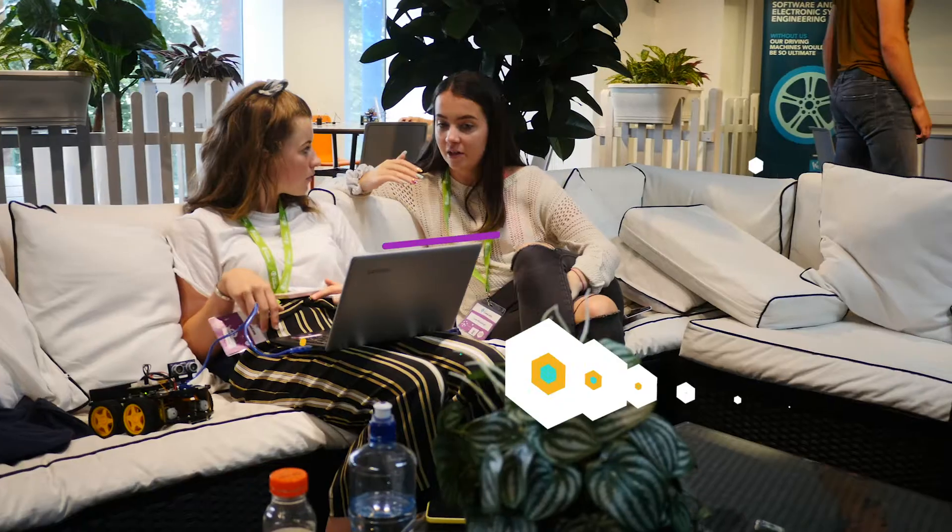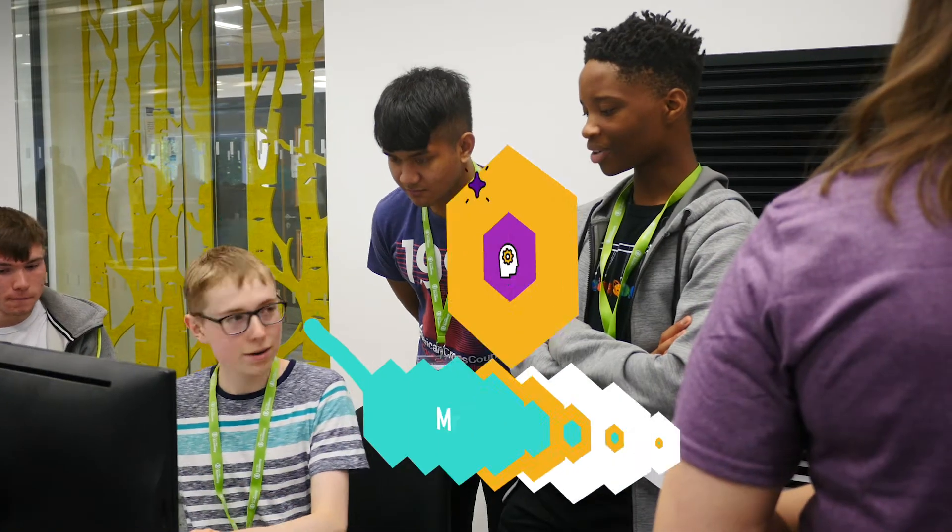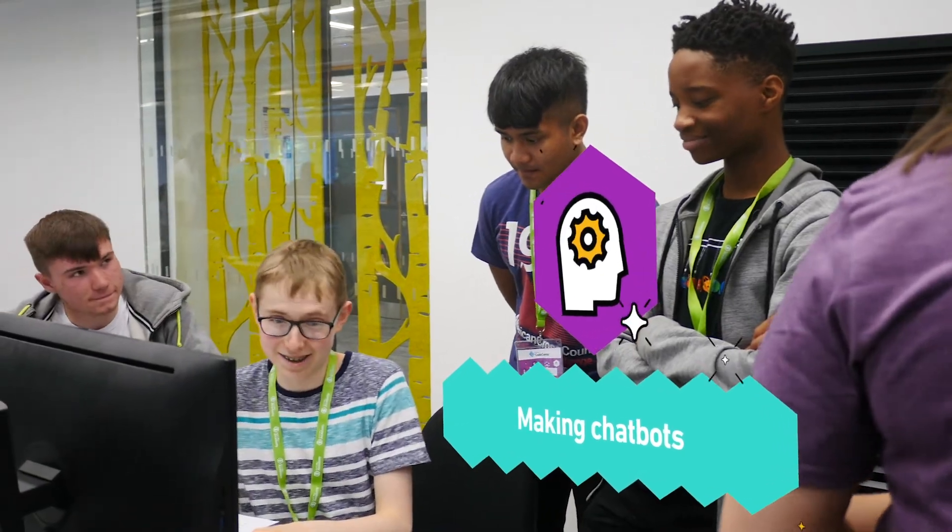So far in CodeCamp I've learned how to use App Inventor and many of our packages including Java. We've been making web pages and this morning we were working on trying to make chatbots.